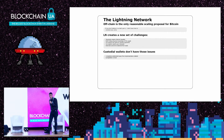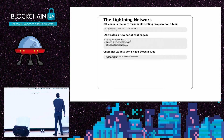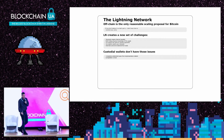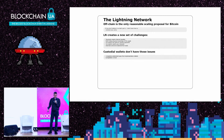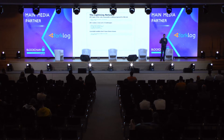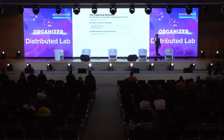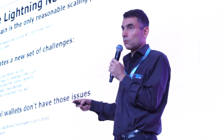Now that we have lightning, we also had COVID, so with COVID we had two years to do only development — very good for our lightning implementation. My belief is that off-chain is the only reasonable scaling proposal for Bitcoin and blockchains in general. You can have sidechains or multiple blockchains, but if you look at a particular blockchain, the only way to scale it is off-chain. Lightning creates a new set of challenges in terms of user experience, and we have to compete with custodial wallets that do not have all those issues.